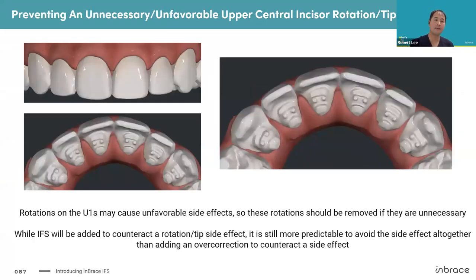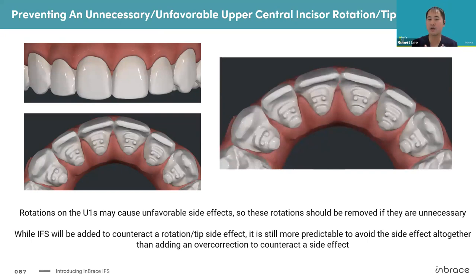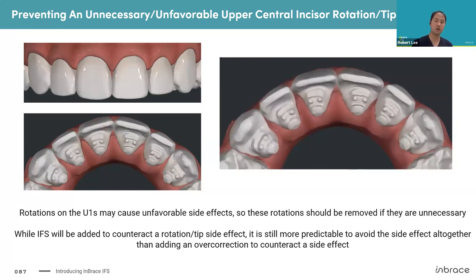Here's an example of the opposite — where upper centrals look good, but the small design tech added rotation to the upper centrals, introducing a side effect. It's better to avoid an unfavorable side effect if you can. In this case, it's going to cause root tip on the upper centrals, and it would have been more predictable to avoid it altogether. However, if you do leave this, we will add an IFS overcorrection to counteract it — but it's still an estimate with an algorithm. Every patient's teeth respond a little differently, so while we use big data and data analysis, it's still an estimate to counteract an estimated side effect. Better to avoid if possible.